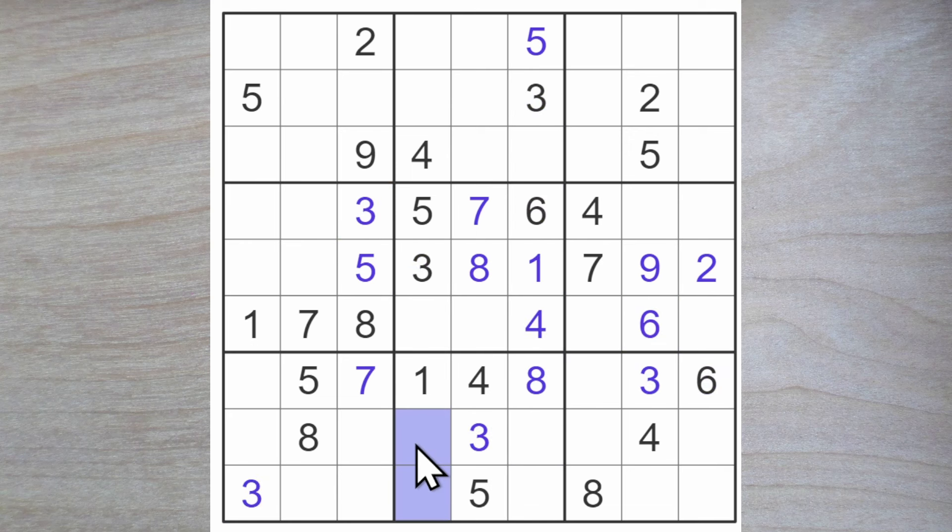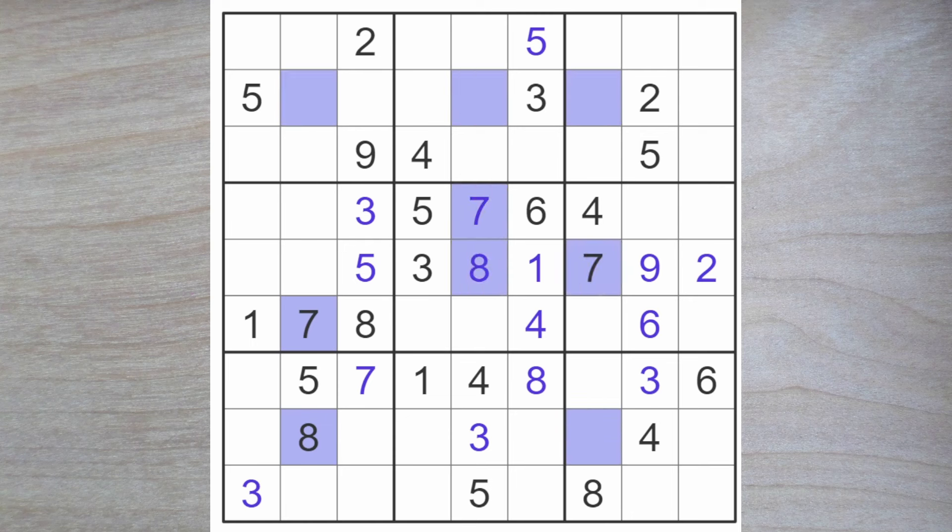Six blocks down here, one of these is a six. So we got a one and a six here and a one and a six here. So one and six must go in two of these three squares. We also need a two and a nine for the column — one, two, nine, six. I'm really fascinated by the seven and eight blockage here, and by the way here as well.